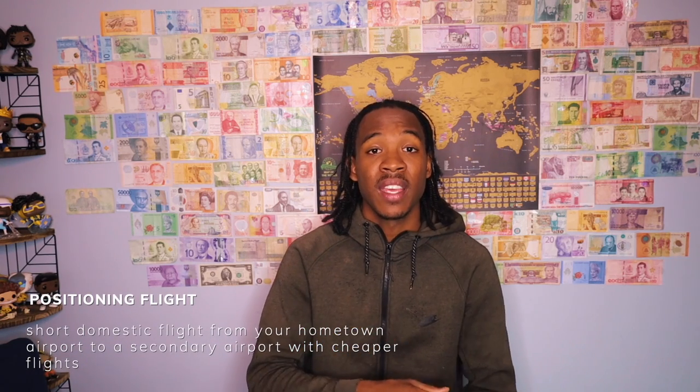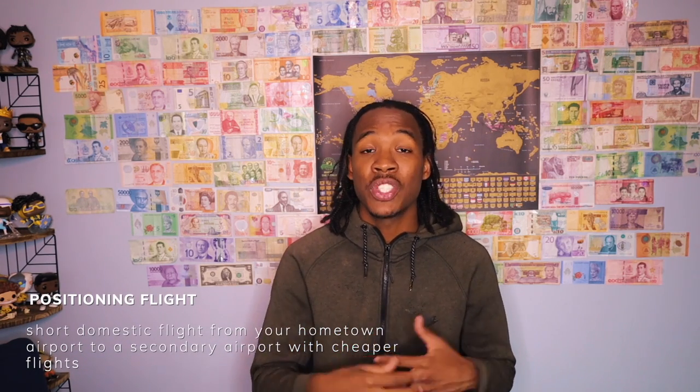If you live in New York or even close to New York, I would recommend checking JetBlue.com because they periodically have sales, and when they have sales that's the perfect time to buy a ticket. Now if you don't live in New York, I would recommend getting a positioning flight from where you are to New York, because usually New York has a lot cheaper flights.